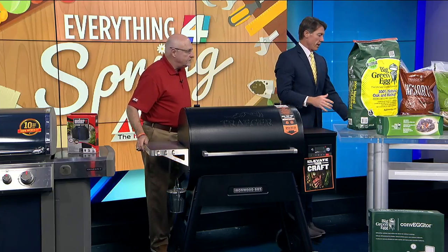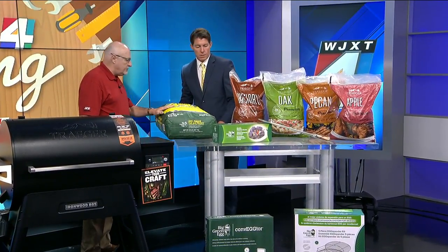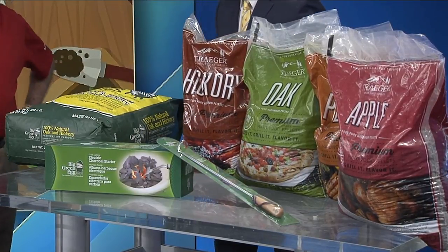Speaking of smoking, you brought all different types of blends here. This is the Green Egg oak and hickory lump charcoal, and these are the different pellets that you can put in the Traeger. There are many more than that — we just didn't have room for all of them.